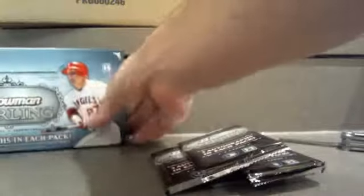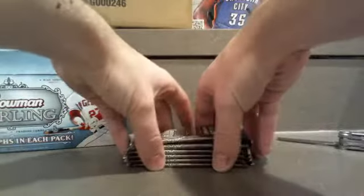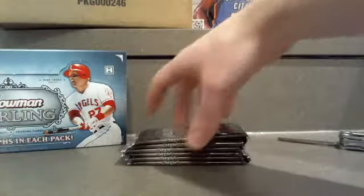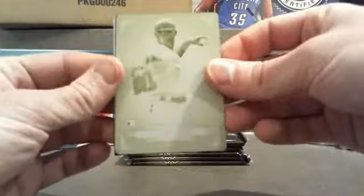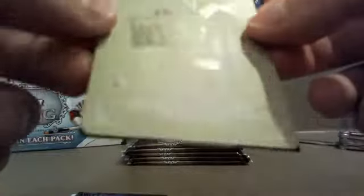Hope you guys are having a nice Tuesday night — we certainly are on Boxbreakmadness.com, as always, especially when we get to break a couple of boxes in one night. We got six packs here and we'll get into it. Best of luck to everybody — we wish we could pull every single one of you a really sick hit. And that's already a redemption I see on the back, and that's something else I see on the front!